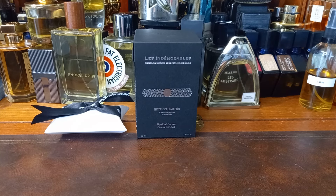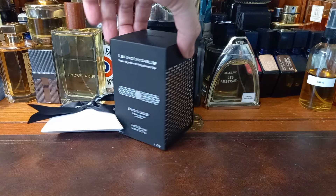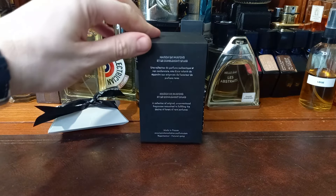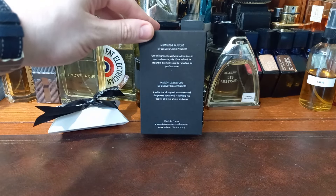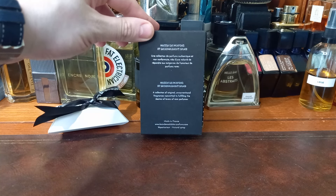Some people still haven't had their shipping — they haven't shipped it out to them yet. I imagine there were a lot of people all at once who wanted to buy it, and they're not a massive company, so shipping them all out at the same time must have been a nightmare. But that is the backstory. So now you have the context of the unboxing. This is a different box to the box they usually use — I think they used a new company for this. It looks very nice: 'A collection of original, unconventional fragrances committed to fulfilling the desire of lovers of rare perfumes.'